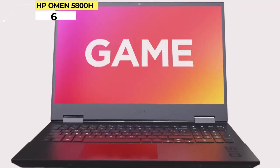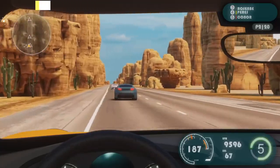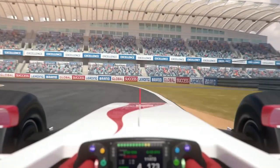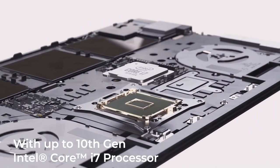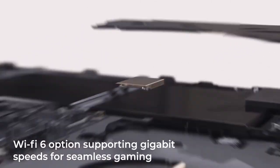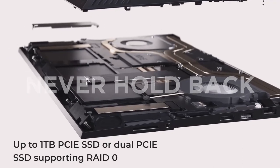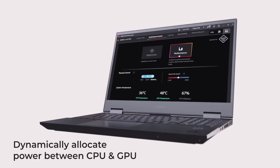HP Omen 5800H. HP's Omen series of laptops is really their only dedicated laptop series for gamers. Some of their Pavilion series laptops have gaming-oriented hardware configurations, but are better suited for budget-oriented buyers. But if you want a serious gaming laptop from HP, you'll want to check out their Omen Edition options.